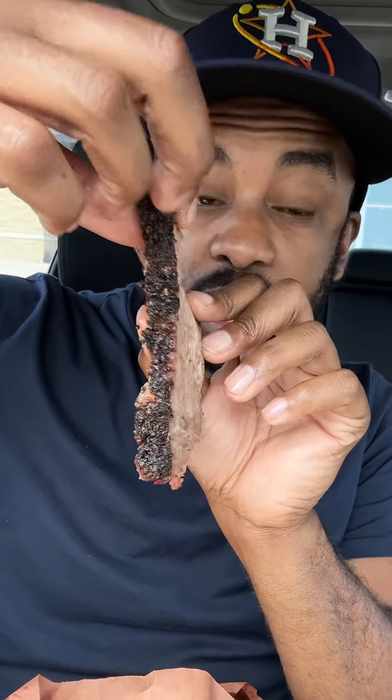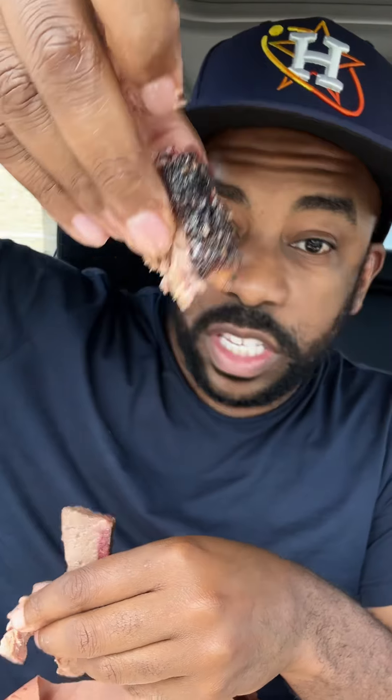I also got their brisket. Looking good from here, smelling good — let's see if it's tender. Let's see if the flavor is there. Their brisket looks really good, so they definitely get a reward for that. They have the best brisket so far, so they definitely win with that. This is a definite 10.